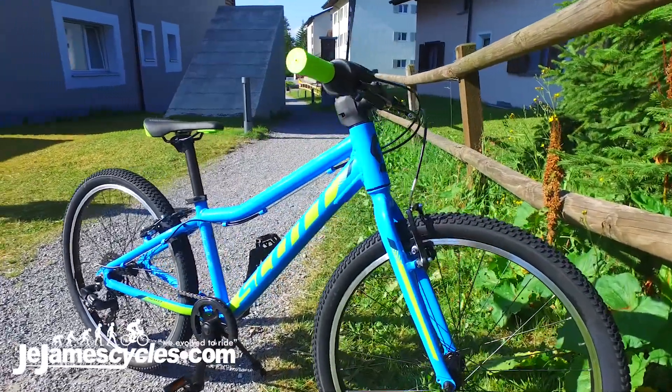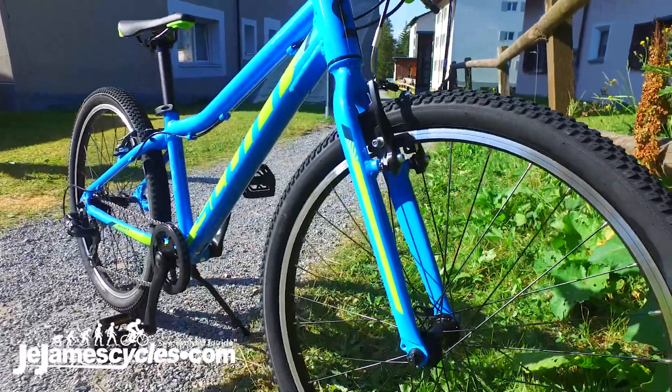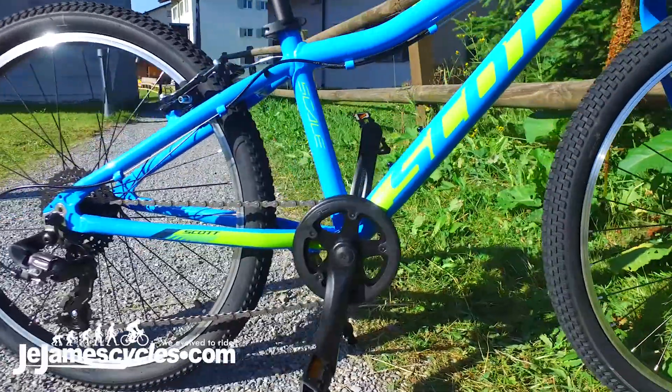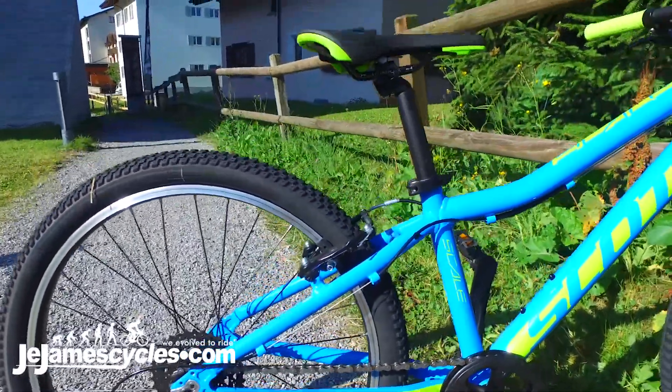It has a 1x7 drivetrain with an 11-34 cassette at the rear, offering nice low gearing so the youngsters can ride on the trails or some of the steeper climbs.